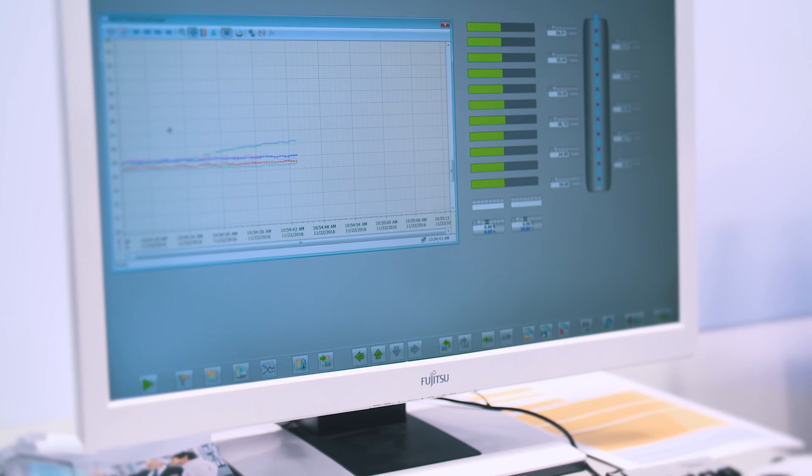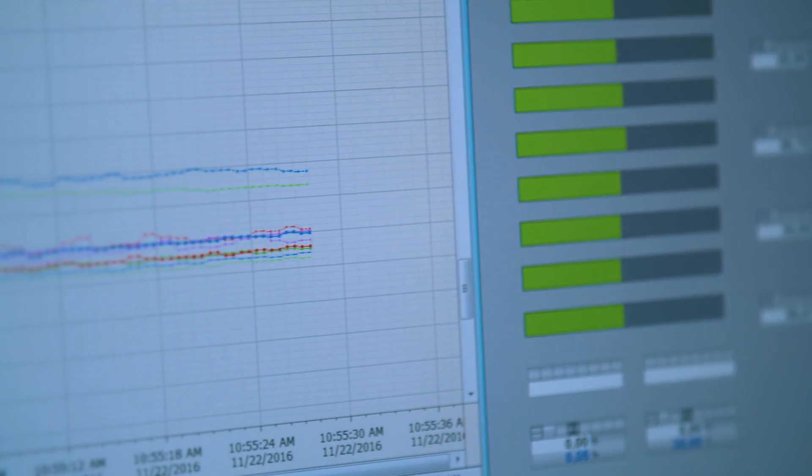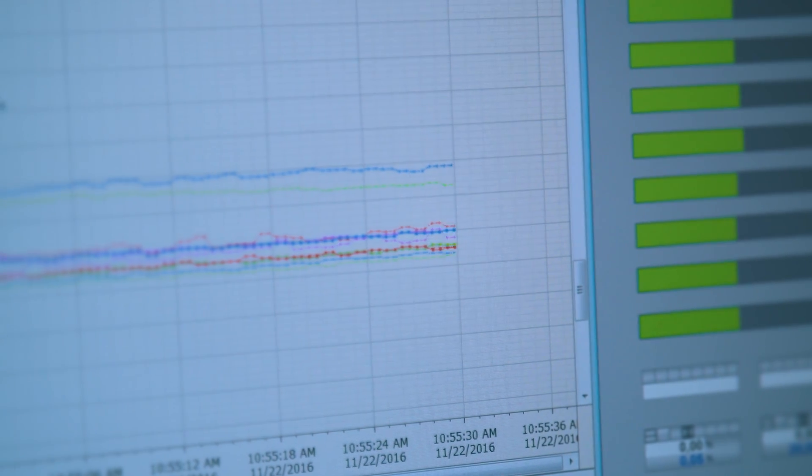The special feature of the system will especially come into effect if a large number of measurement points is required and the installation space is limited. For example, the position of hot spots can be quickly identified by means of the communicated temperature profile in order to prevent damage to the process and plant.